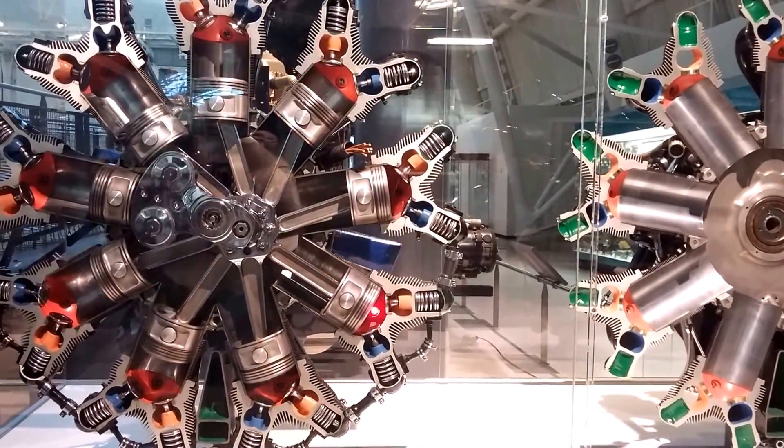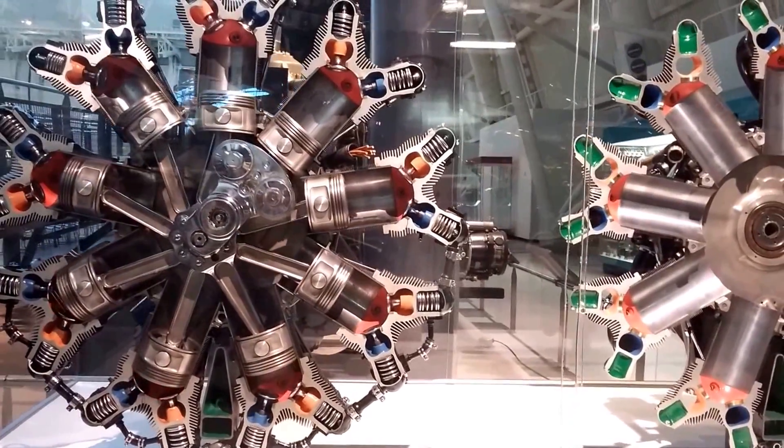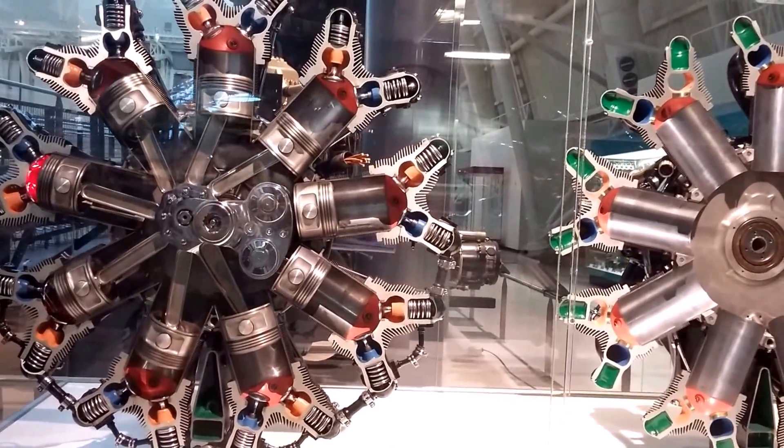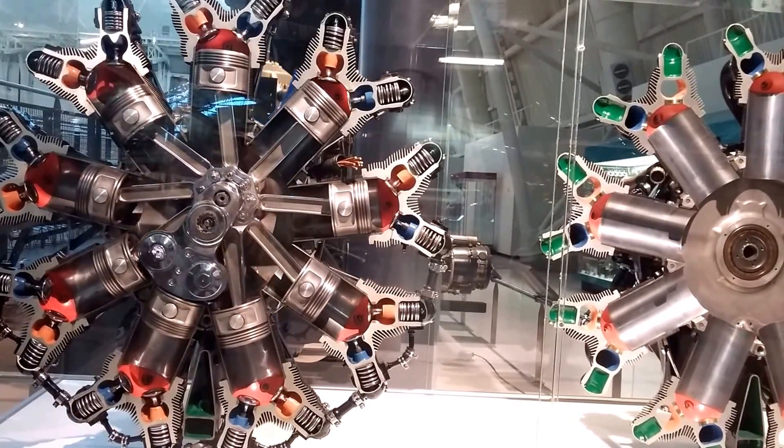This is the power stroke. On the return stroke, the piston forces the exhaust gases out of the cylinder through the orange-colored exhaust port. The green areas show the valve lubrication passages.